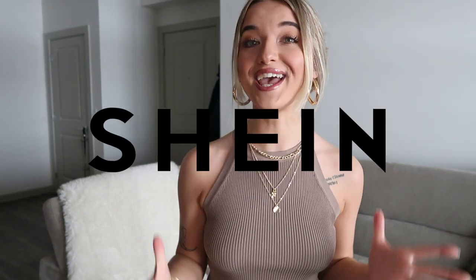Hi guys, welcome back. Today's video, I am back with another Shein clothing haul. It has been so long since I've done a clothing haul on my channel and I got some really cute pieces recently. I'm going to be filming this video a little bit differently — I'm not using any hangers. I feel like it's not helpful to you guys at all to see the clothing on hangers. So we're just going to be trying them on together and talking through the pieces.